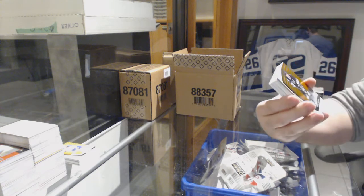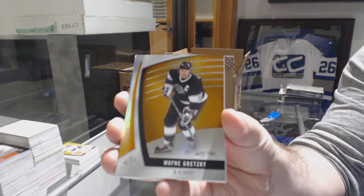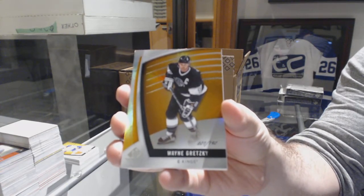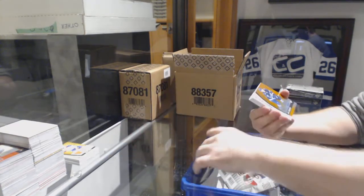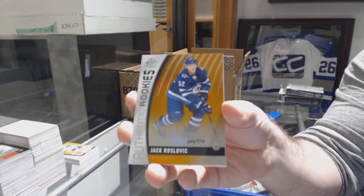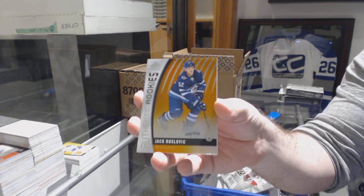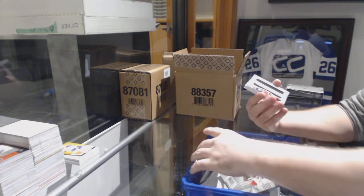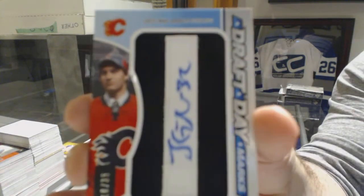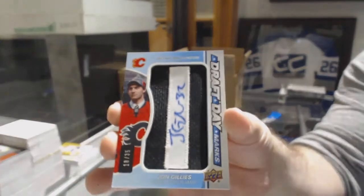We've got the LA Kings 198/92, Wayne Gretzky. For the Winnipeg Jets 115, Jack Roslovic — orange rookie. For the Calgary Flames number 235, draft day marks auto John Gillies.